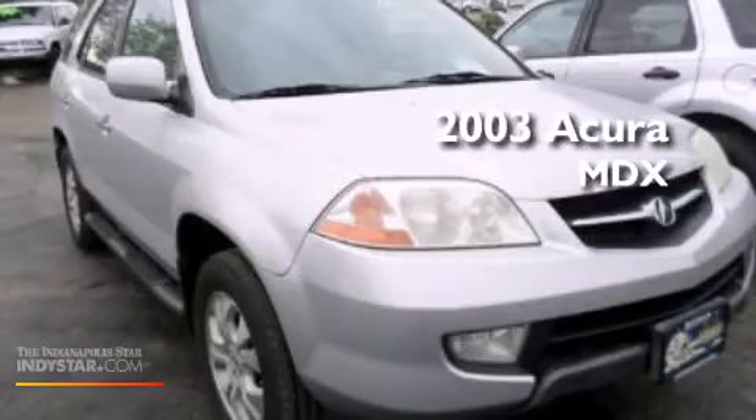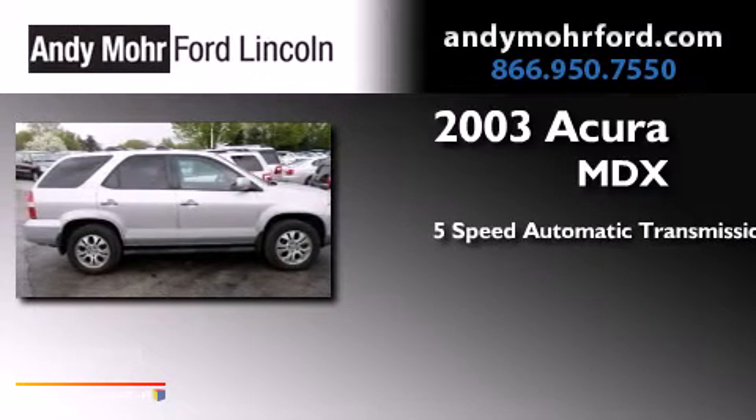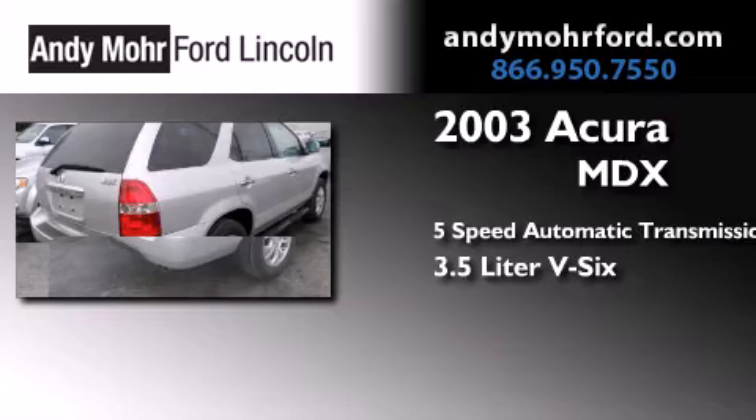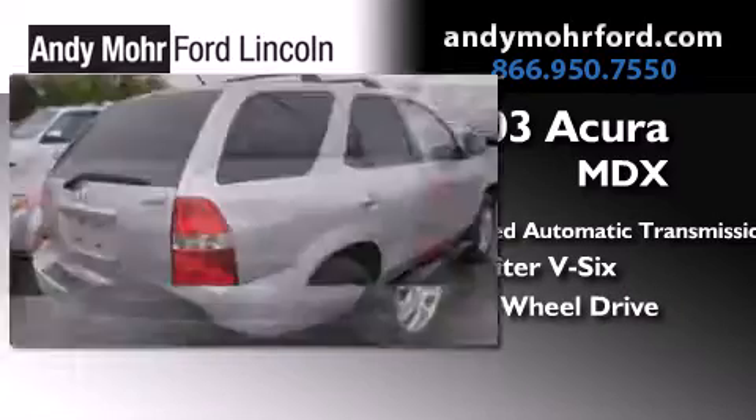This is a 2003 Acura MDX. This crossover has a 5-speed automatic transmission, a 3.5-liter V6, and the added safety and control of four-wheel drive.